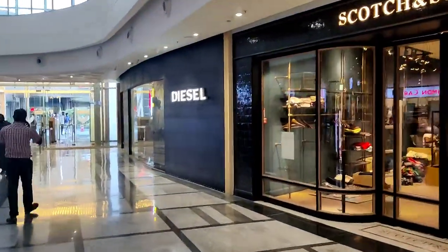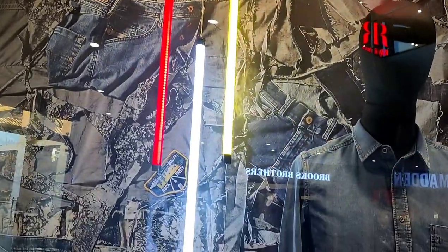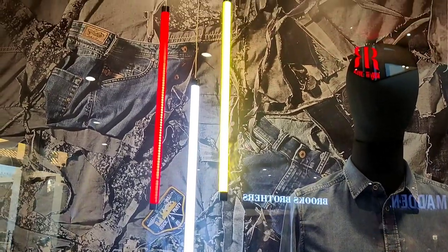Let's look at this Diesel window. What they have done is they just hung this LED tube light — it looks super nice.